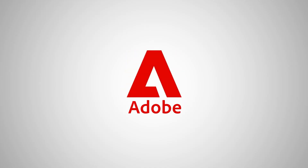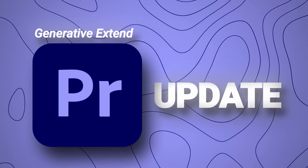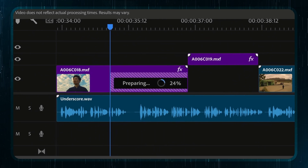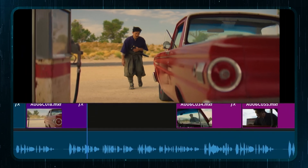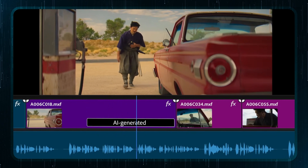Adobe is set to change the world of video editing forever with its upcoming Premiere Pro update. Let's get into the generative extend feature first. You know those moments when your clip is just a bit too short? This new Premiere Pro update will fix this for you. Just grab the edge of your clip and stretch it like it's made out of rubber. The AI will generate up to two seconds of video or 10 seconds of audio. When you're done editing extensively, you know how important that two to ten seconds really is.